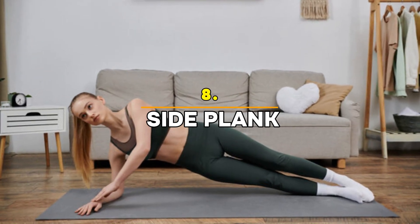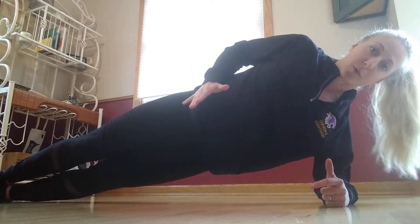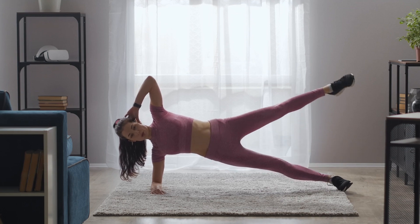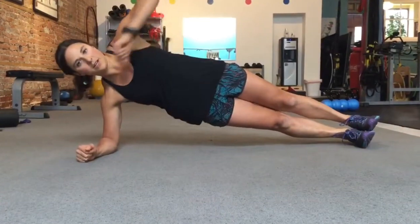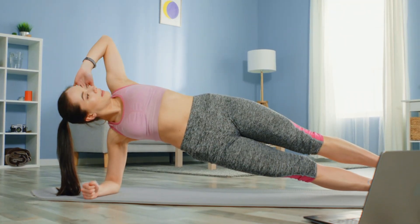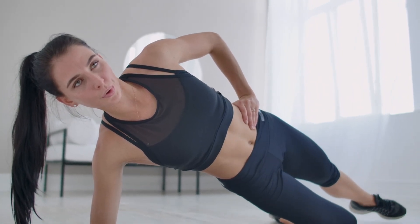Exercise 8: Side Plank — 30 seconds each side. Next, we'll hit the side plank to focus on your obliques and further tighten the waist. Hold a plank on your side, ensuring that your body forms a straight line from your head to your feet. This is a simple yet incredibly effective move to sculpt the waistline and strengthen the core. Hold for 30 seconds on each side, keeping your core tight and hips lifted. Side planks also improve balance and posture while toning those love handles.